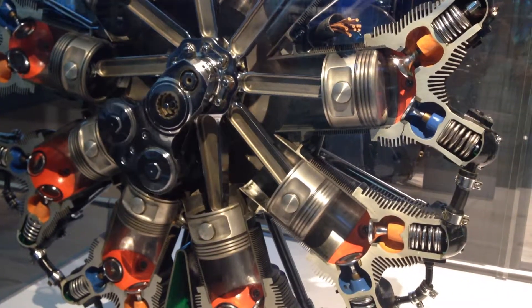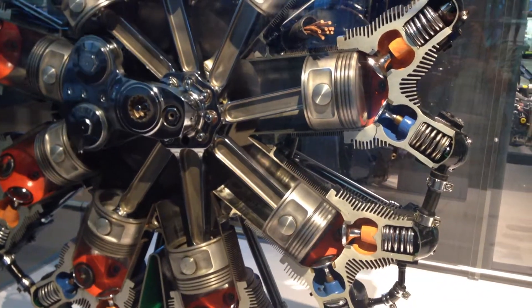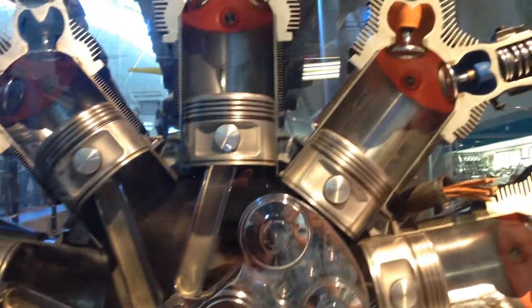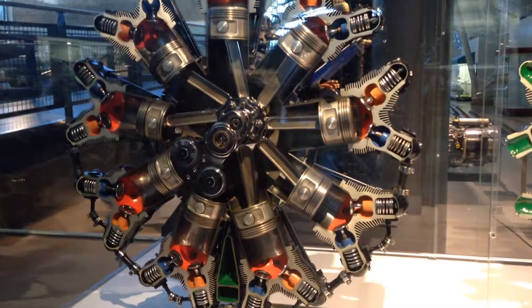Each cylinder can be removed individually for service without disturbing the rest of the engine — one of the most important features of a radial engine. That big chrome part rotating in the center is a counterweight, which keeps everything turning smoothly.